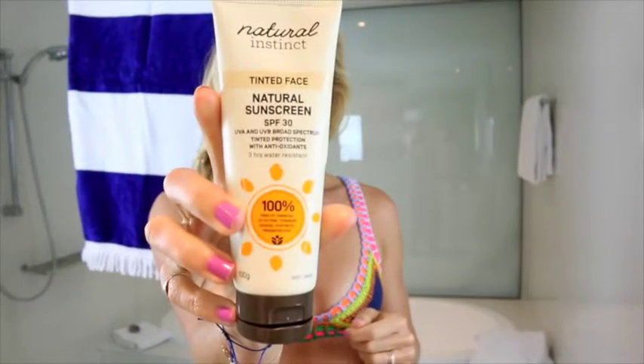Before I head out into the sun, I want to make sure my skin is protected, starting with my face. I love using the Natural Instinct tinted face sunscreen. There's no nasties in it. It gives you a bit of color, and it has the all-important SPF 30.